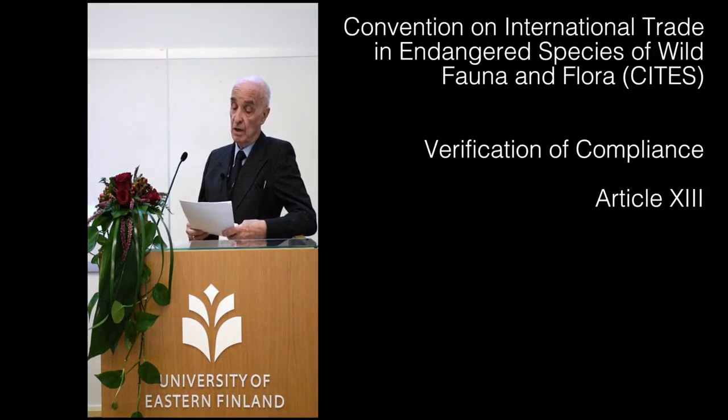Among the characteristic features of the 1973 Endangered Species Convention, CITES, is an emphasis on verification of compliance.